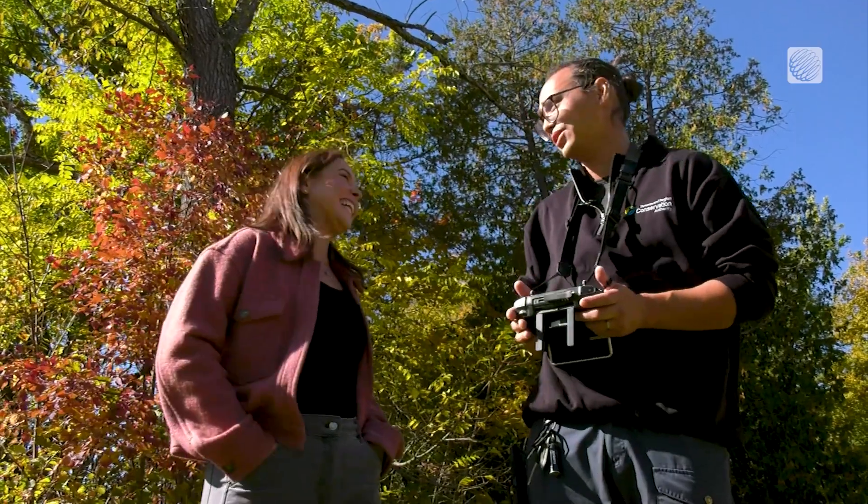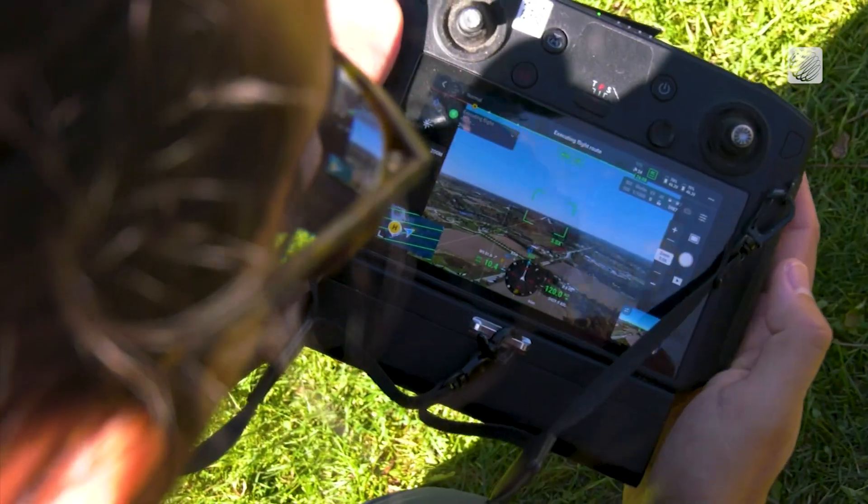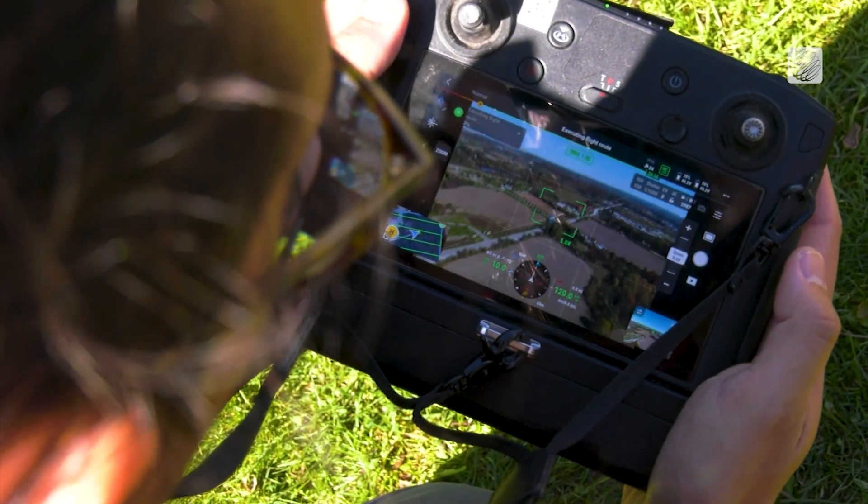Cody checked the weather network earlier to make sure wind speeds were applicable for this drone. This aircraft also relies heavily on weather conditions — too much wind is unsafe to fly, while precipitation can alter data.